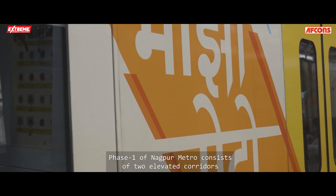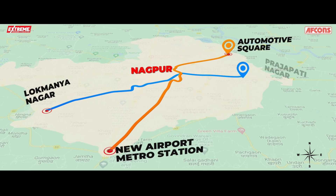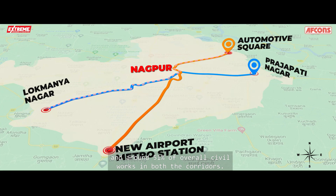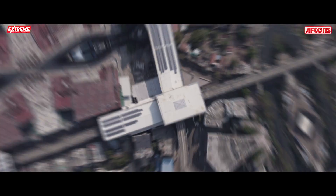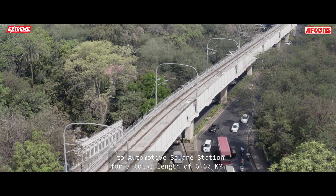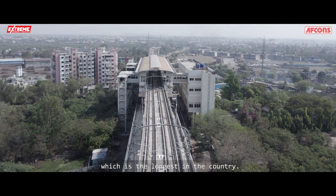Phase 1 of Nagpur Metro consists of two elevated corridors — north-south and east-west — with a total length of 39 kilometers. AFCONS is constructing 17.1 kilometers, which is almost 44% of the total viaduct length and around 51% of overall civil works in both corridors. Reach 2 in the north-south corridor stretches from Sitabuldi Interchange Station to Automotive Square Station for a total length of 6.67 kilometers, of which 5.3 kilometers consists of a double-decker metro-cum-NHAI viaduct, the longest in the country.